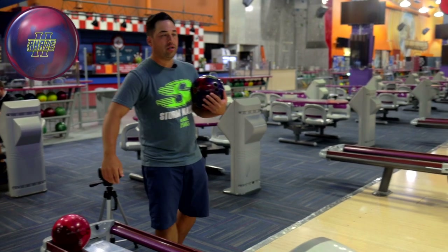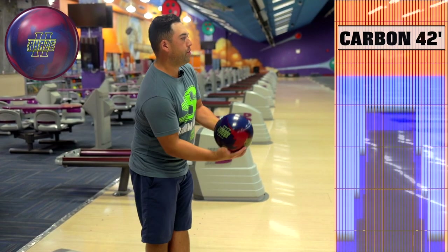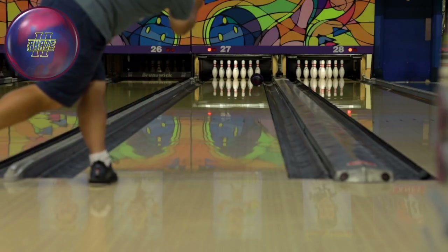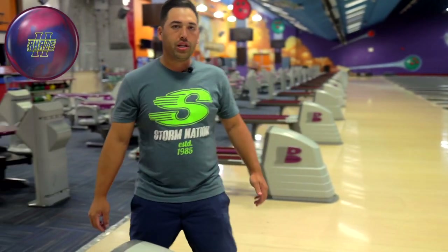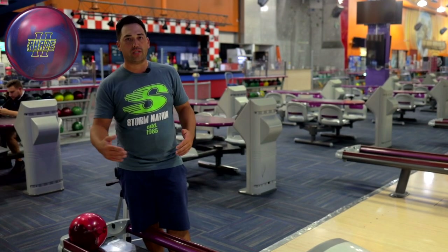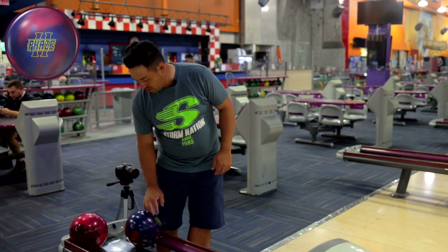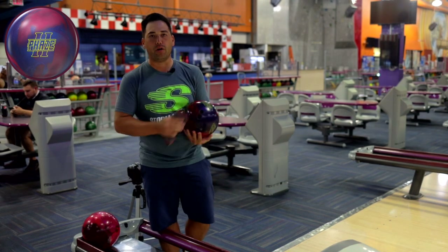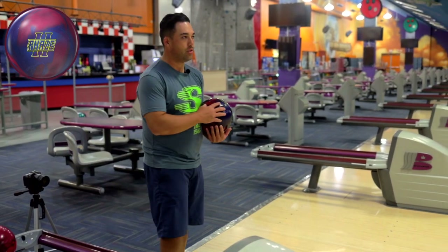Starting off on the house shot here — Carbon, 42 feet, so pretty easy. We'll just start with the Phase Two, just left of the third arrow. Trusty old Phase Two — pretty long and pretty snappy on the fresh. Lots of dry boards on the outside and the back end right now, so you really do need a ball that digs in early and smooths that out. Phase Two first ball out of the bag for most people. Pin in the ring just seems to be the perfect benchmark ball right in the middle of the arsenal — a few balls to hook less, a few balls to hook more. Good read on the lanes, that's what you want out of the benchmark.